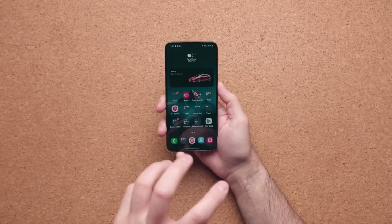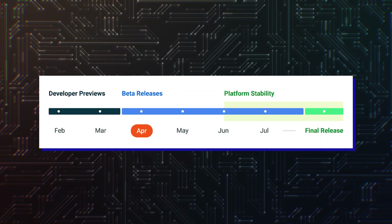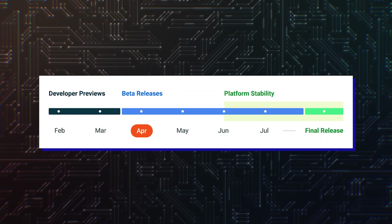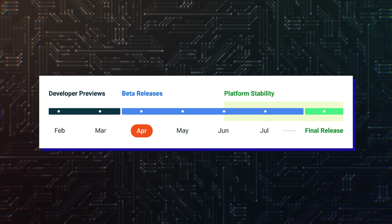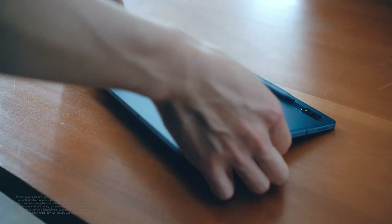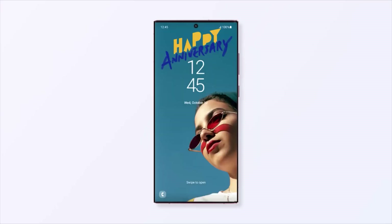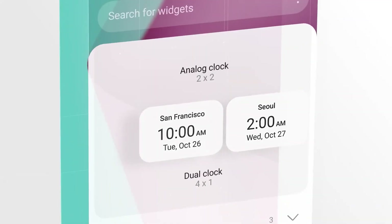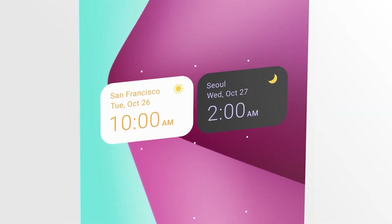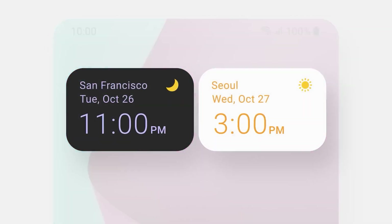Samsung's phones and tablets will most probably get the Android 14-based One UI 6.0 update sometime in Q4 2023. Typically, Samsung rolls out a beta build of the latest Android version just after the final release by Google, meaning you can expect the beta program for Android 14-based One UI 6.0 to open in or around September 2023. We will keep you updated, so subscribe to the channel. See you in the next video!